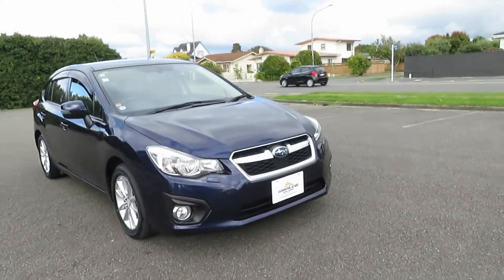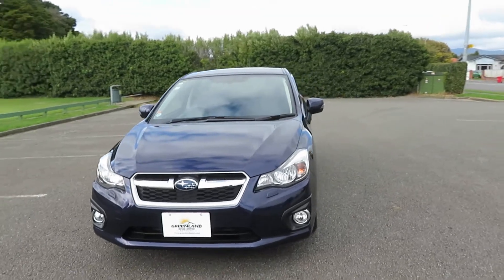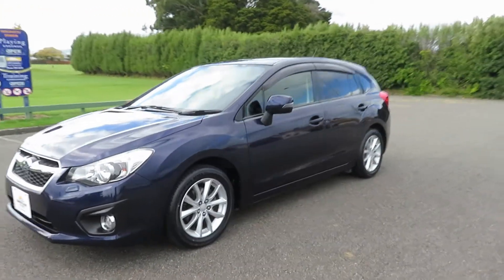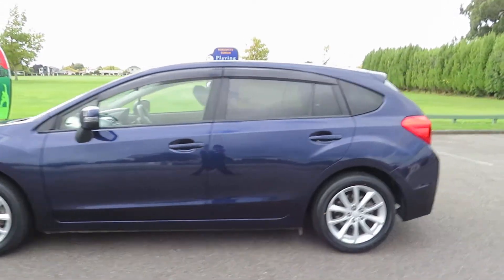Hello and welcome to Greenland Autos. Have a look at this freshly imported 2012 Subaru Impreza 2.0i symmetrical all-wheel drive. Dark purple color and fully protected by ceramic coating. Vehicle in excellent condition, well maintained, well looked after.